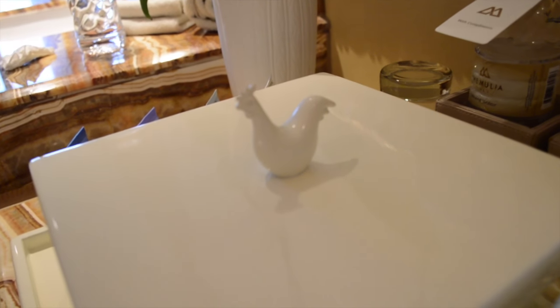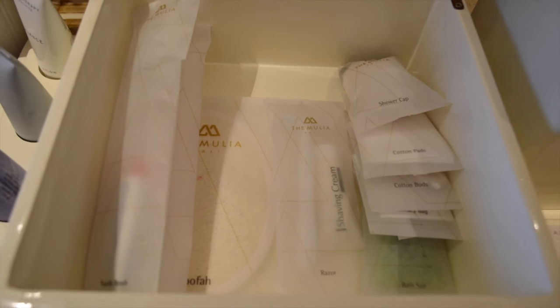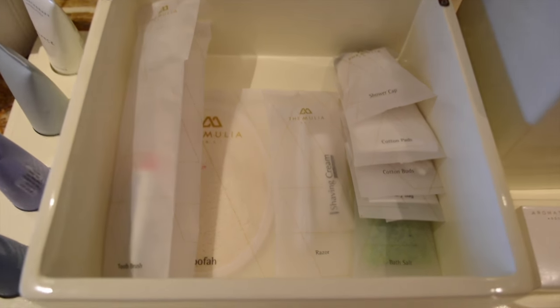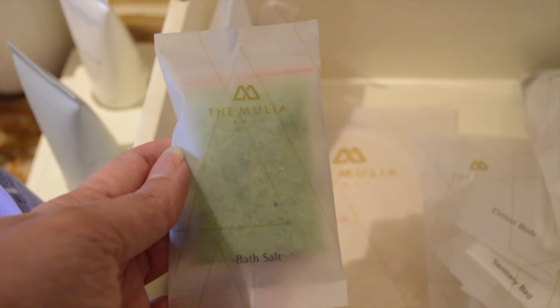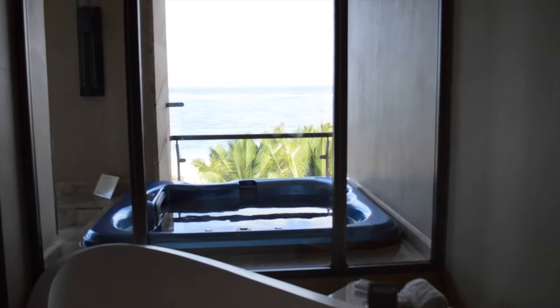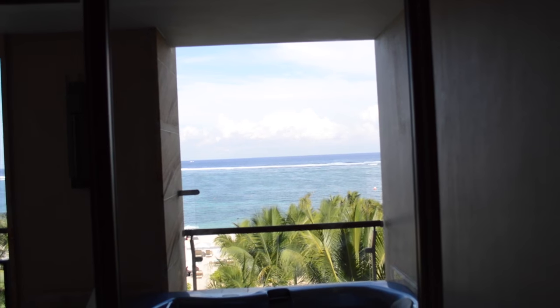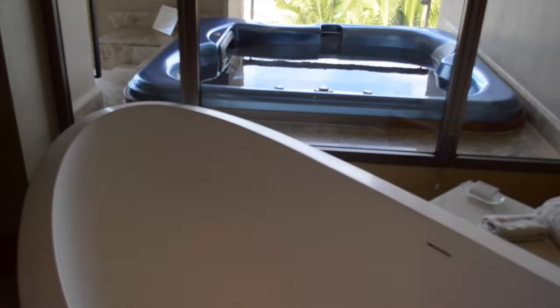How they presented the amenities is really cute — there's a cute little rooster here. They have self-branded products and so far I like them. I've showered and the body wash is really nice, the shampoo is great, and there are bath salts — that's pretty cool. The view from the bathroom is just amazing. Look at that blue water, blue sky, and green lush gardens below us. It is perfect.